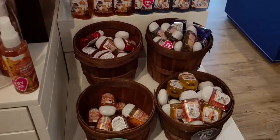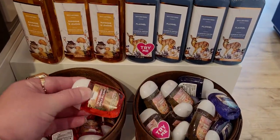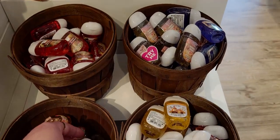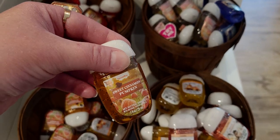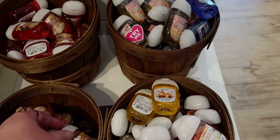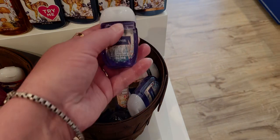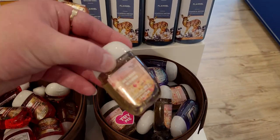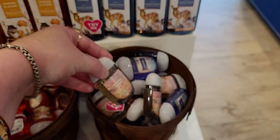All right, let's keep shopping here. As far as pocket backs go, I love this little display inside the little apple barrels — the pocket backs: Sweet Cinnamon Pumpkin, Leaves, Flannel, and Sunrise Woods. Lots of great options to choose from right over here.